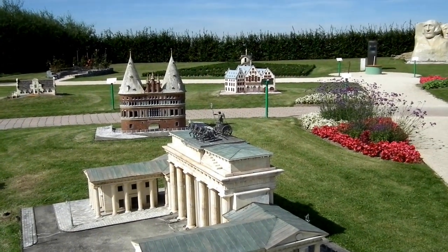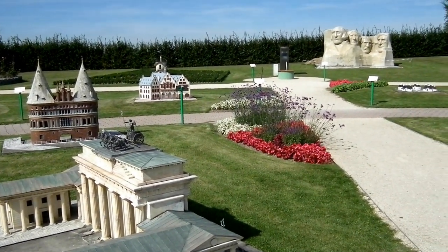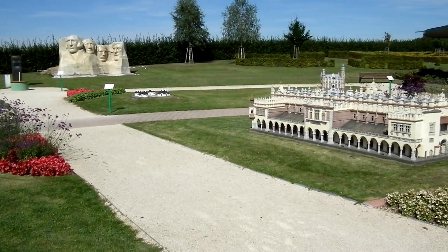Exploring the whole of Minimundas would actually take more like two or even three days, because over half of it is in Klagenfurt, Austria, and it would take a while to get there.